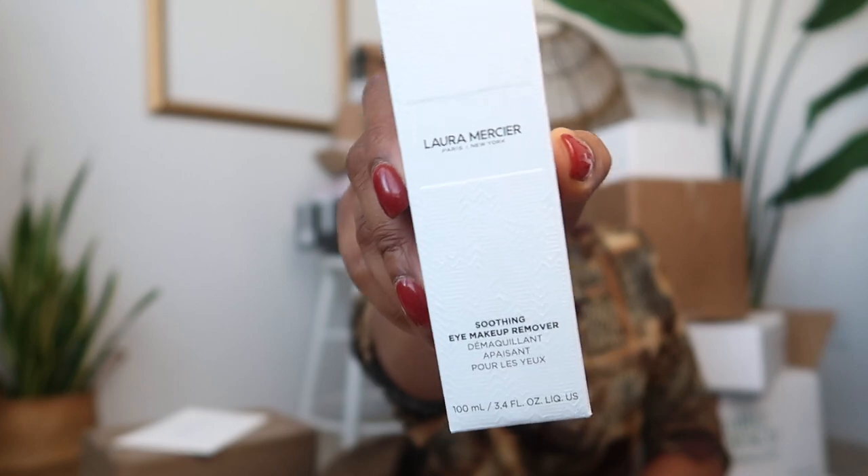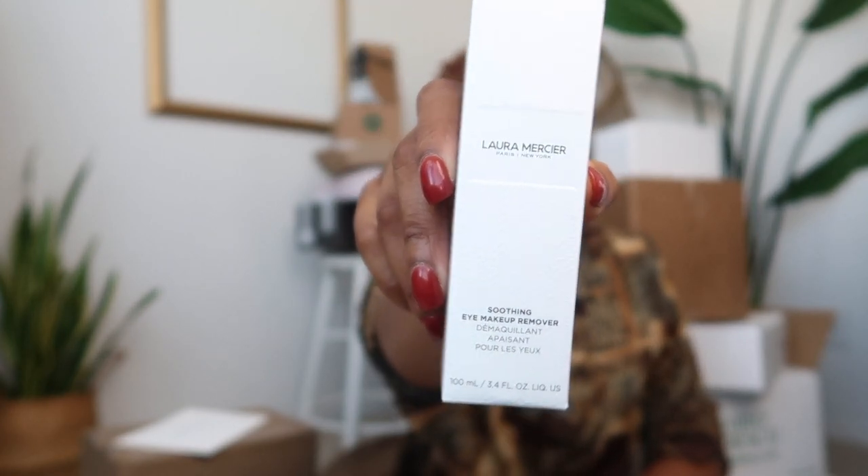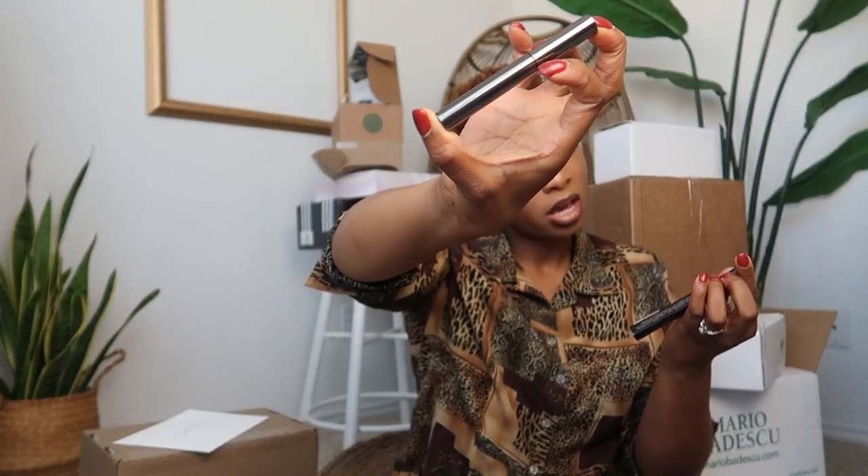We have more eye pencils — one in orchid and one in cocoa. We have the soothing eye makeup remover, which I think is so important. We have the Laura Mercier illuminating eye cream, more mascara, and eyebrow gel. I'm going to put them all back down because they're literally everywhere.